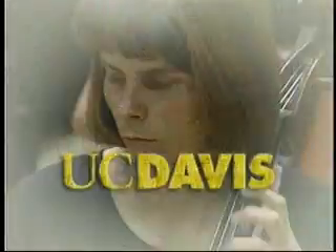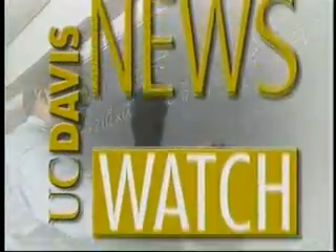From the University of California at Davis, this is News Watch.